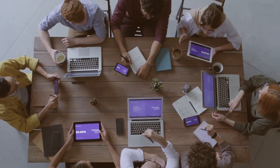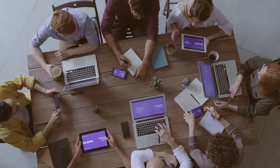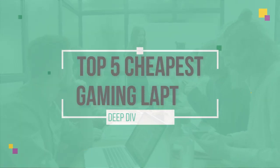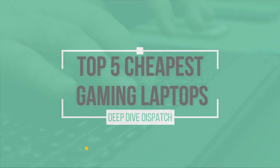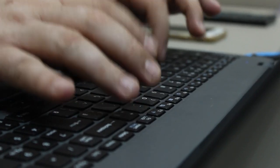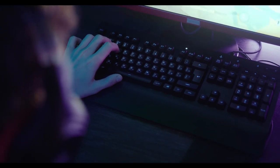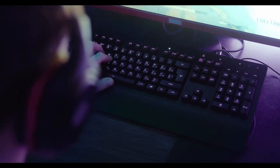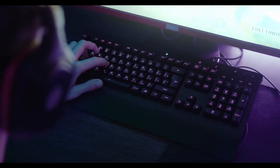Hey there, fellow gamers. Welcome to Deep Dive Dispatch, your ultimate destination for all things gaming and tech. Today, we have an exhilarating video in store for you as we unveil the top 5 cheapest laptops that pack a punch when it comes to gaming on a budget. Whether you're a casual gamer, an aspiring streamer, or someone who wants to dip their toes into the gaming world without breaking the bank, you're in for a treat.